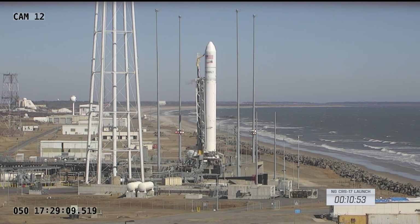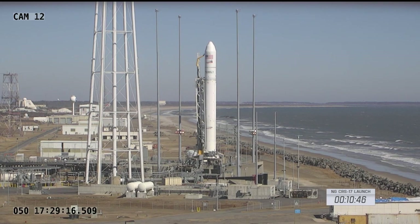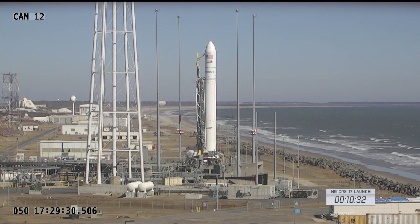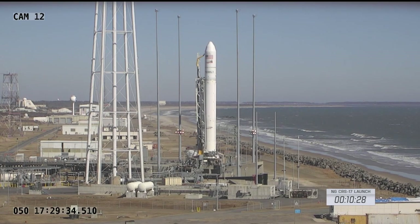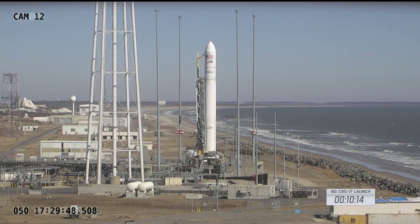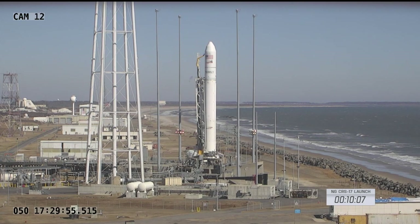Evacuation has started. Now under 11 minutes until today's launch. Following launch today, Cygnus will spend about two days catching up to the International Space Station. Cygnus is scheduled to be captured by the robotic arm of the space station in the wee hours Monday morning.